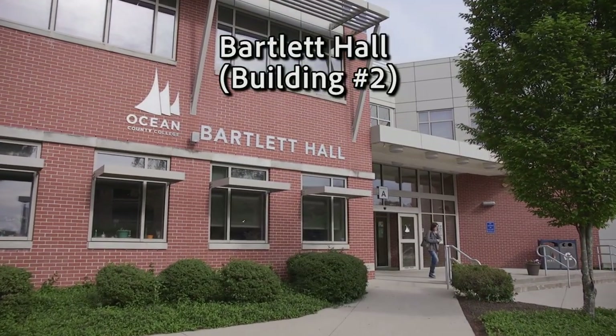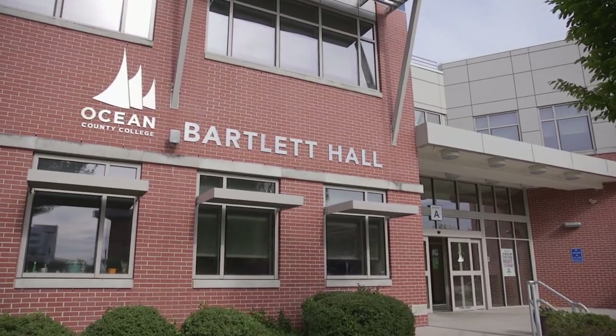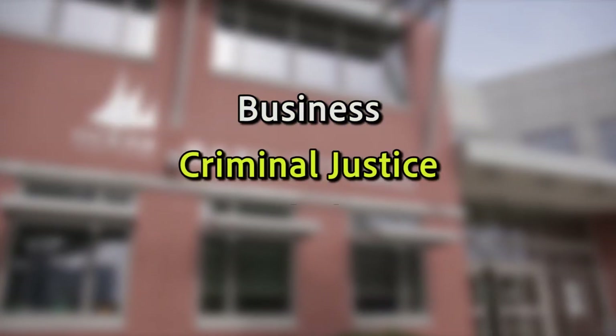Our next stop is Bartlett Hall, which is home to our School of Business and Social Sciences. Bartlett Hall is where you'll find classes for business, criminal justice, and psychology. There's also a student lounge tucked away on the first floor, which is a great place to study or just relax between your classes.